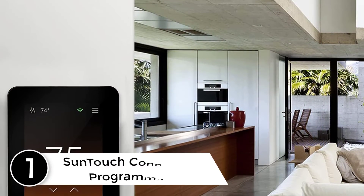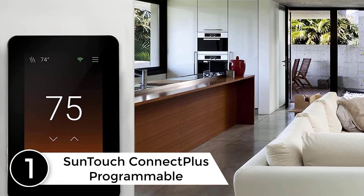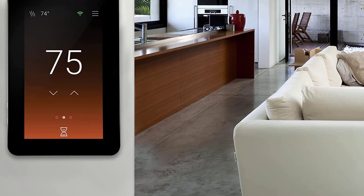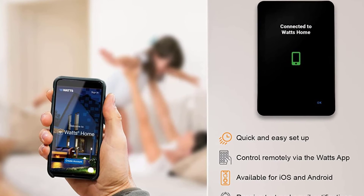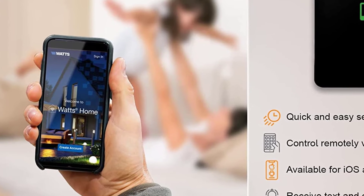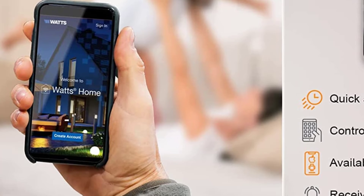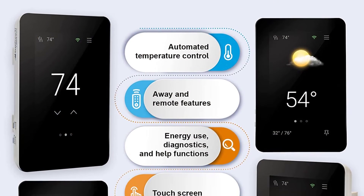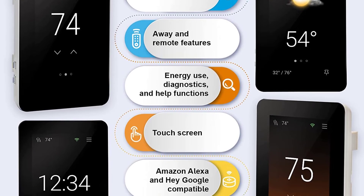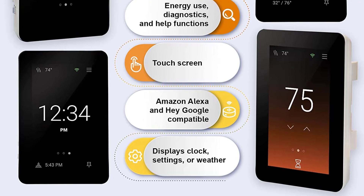At number 1: the SunTouch Connect Plus Programmable. This SunTouch Connect Plus is an industry-leading thermostat that gives homeowners access to their floor heating remotely. The ability to connect this control to a home Wi-Fi system opens up features such as automatic clock setting, current outdoor temperature reading, weather compensation, warm weather shutdown, and home automation compatibility with Amazon Alexa and Hey Google. A homeowner can program this control through the Watts Home app and change settings based on a flexible schedule.